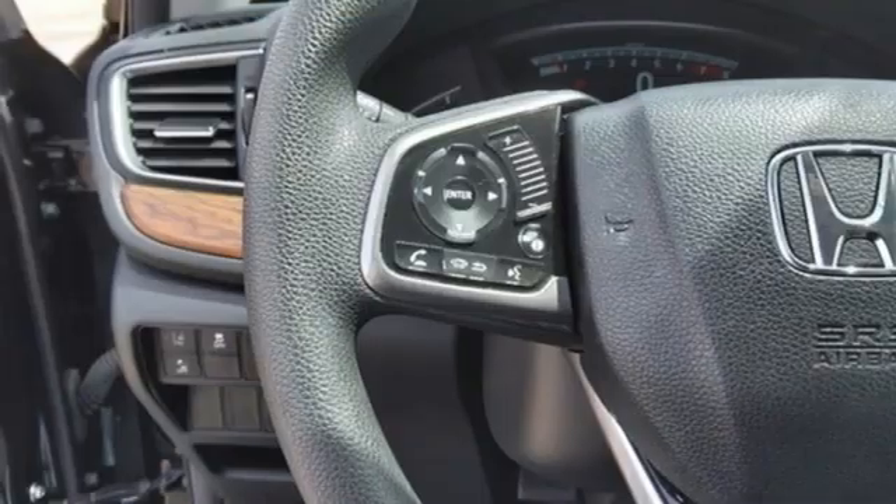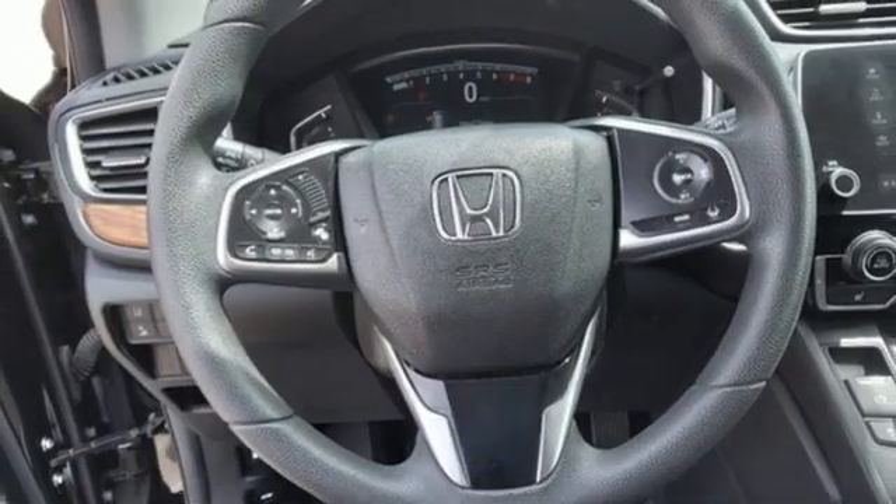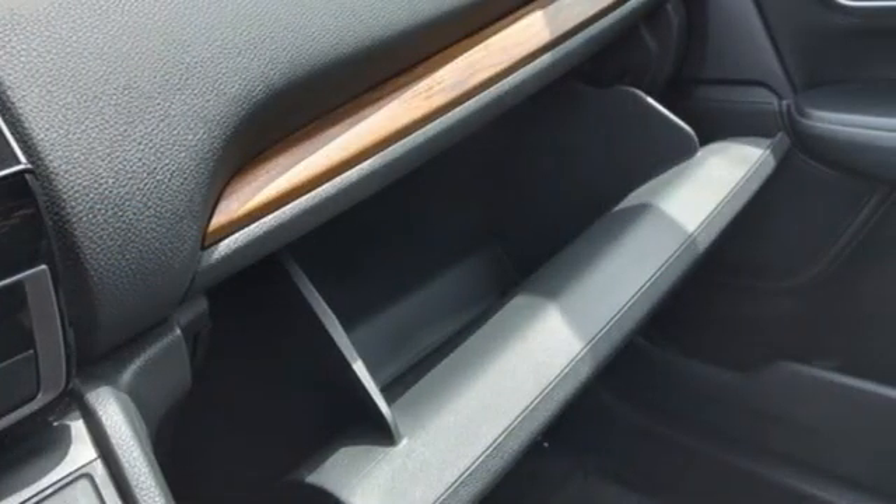Apple CarPlay, Android Auto. Active noise cancellation. Express open and closed sliding and tilting sunroof. Remote engine start. And adaptive cruise control with low speed follow.